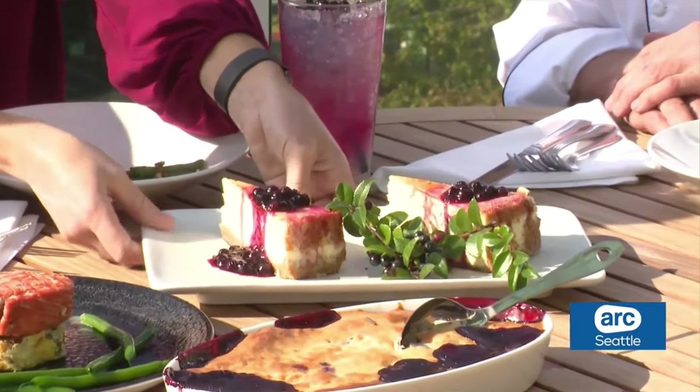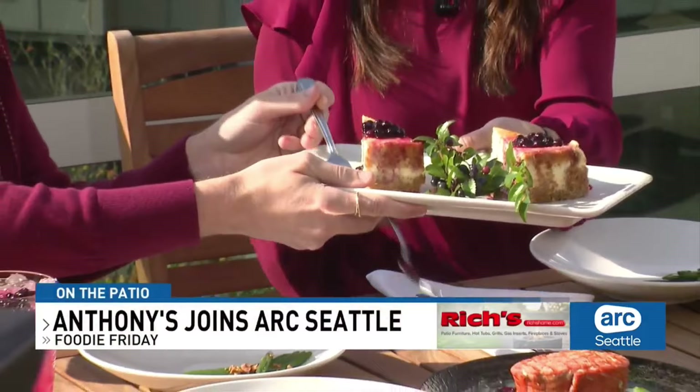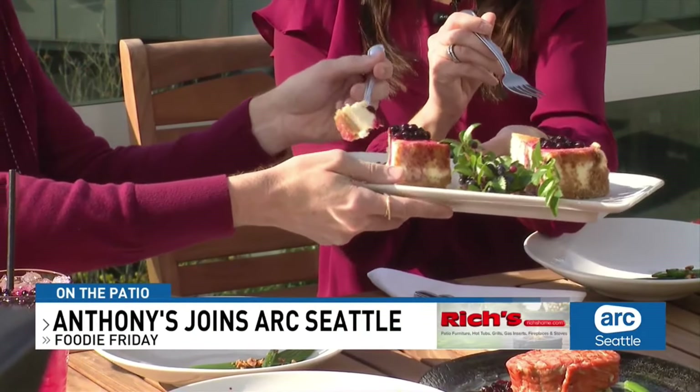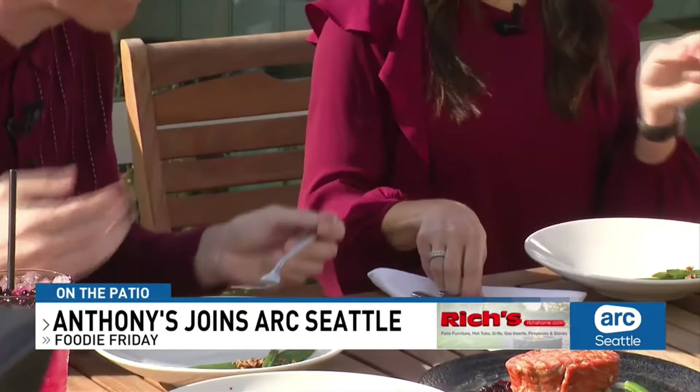So we have the Anthony's New York style creamy cheesecake — delicious — with wild mountain huckleberry sauce. Just try a bite of that. Slightly sweet, and it goes really well with everything. That looks amazing. What else do we have? There's another dessert.